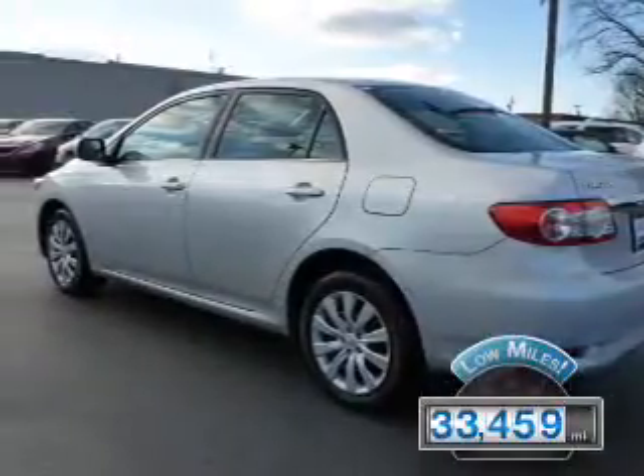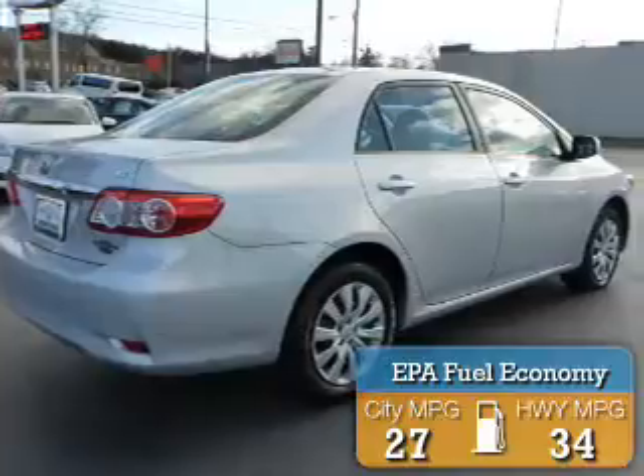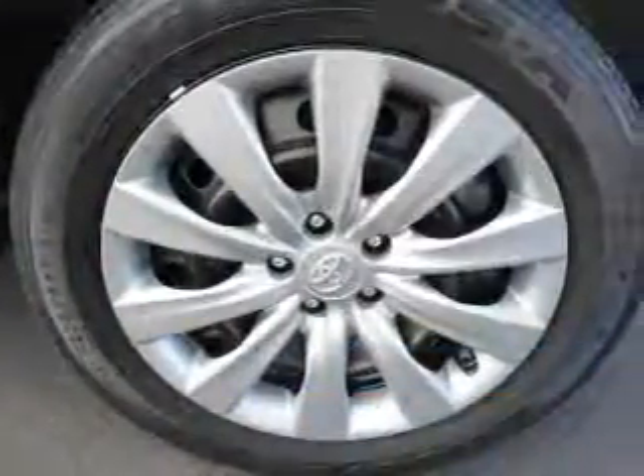With fewer than 35,000 miles, this vehicle has a long road ahead. Great fuel efficiency saves you money by requiring fewer trips to the gas station. Features include an alarm system,